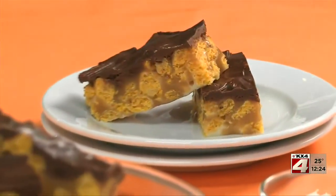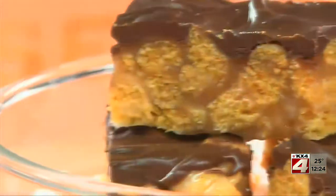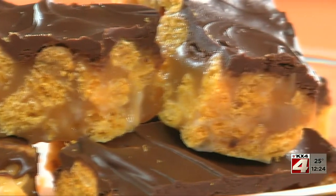Once the chocolate firms up, it's ready to cut into bars. After trying a bunch of these, our test kitchen team thought these were even better than any candy bar that you can buy at the checkout line.